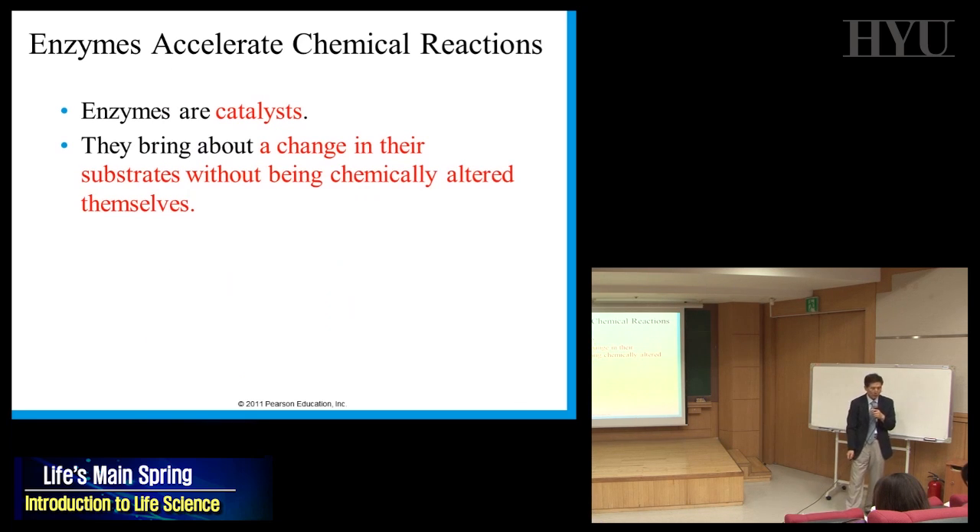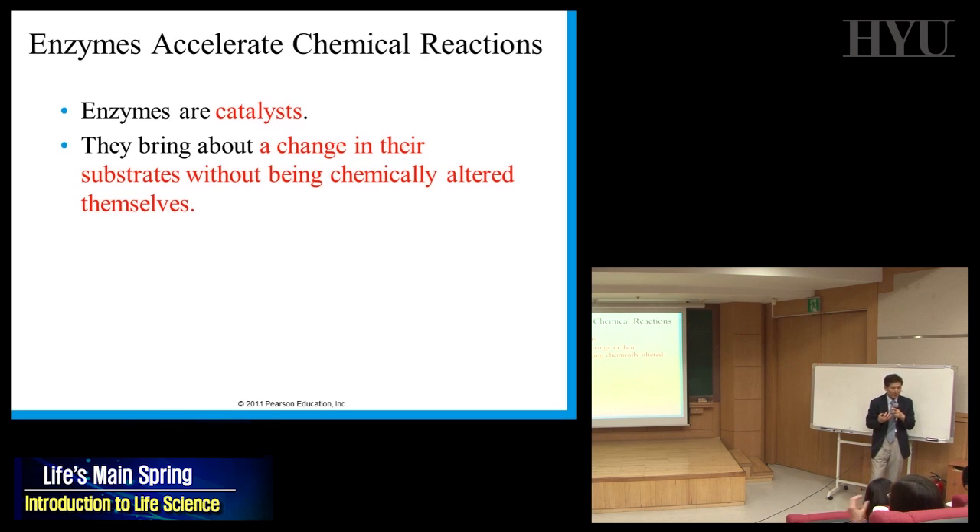Enzymes are catalysts. The definition of a catalyst is that they don't change themselves, but they can change the substrate — a change in their substrate without being chemically altered themselves.